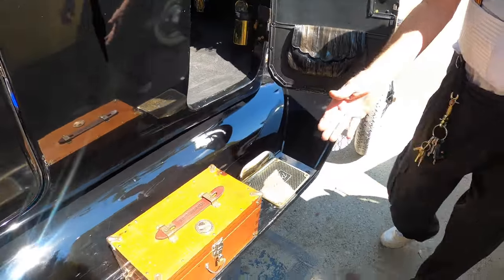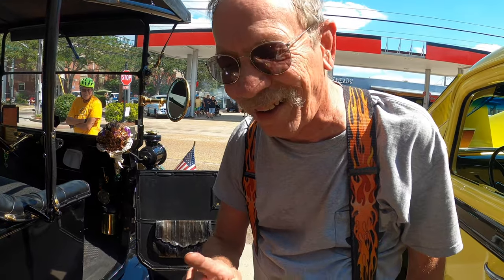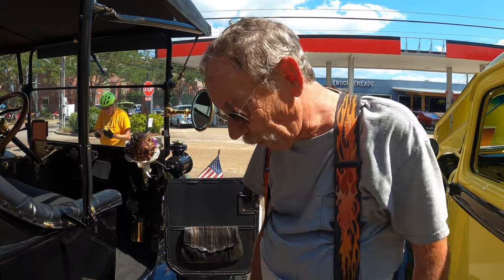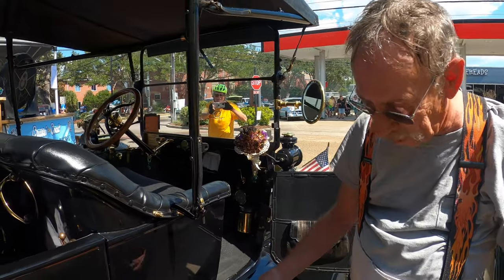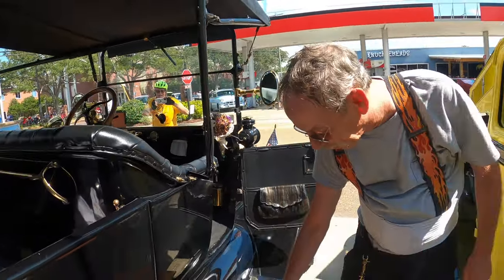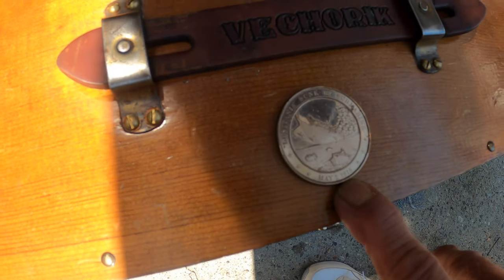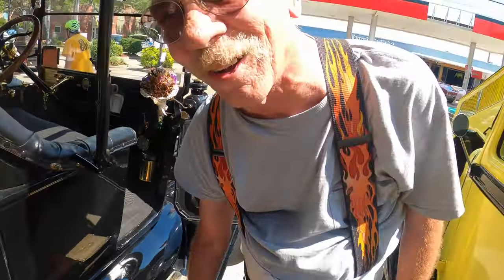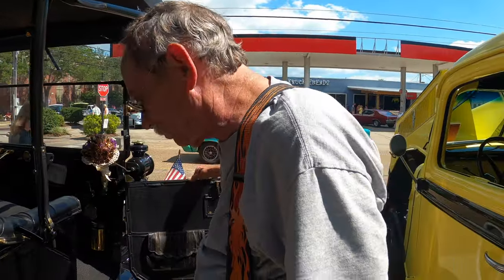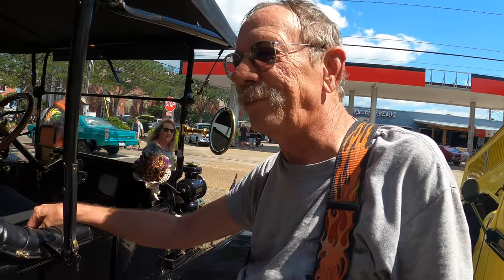Here's the toolbox on the back - you can never go anywhere without a toolbox on one of these cantankerous cars. And look at this: a commemorative medallion for the sinking of the Lusitania. This car is contemporary with that event.